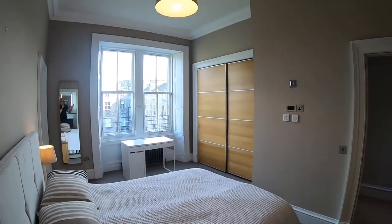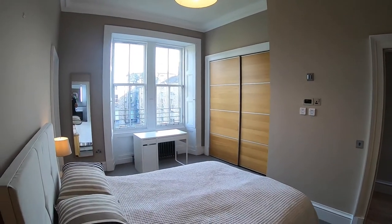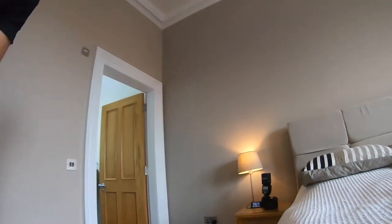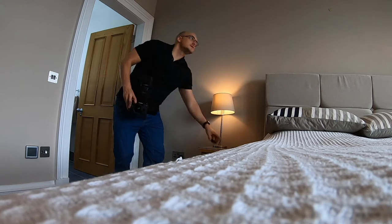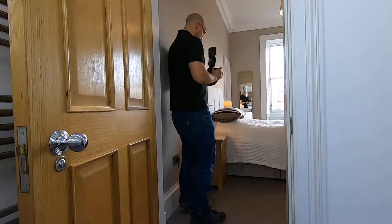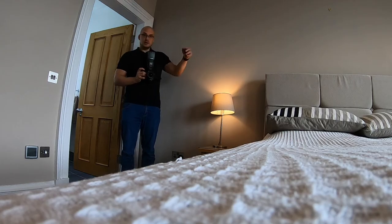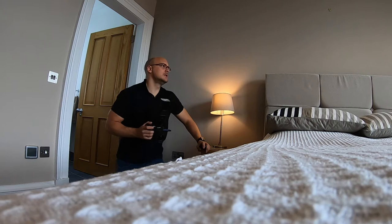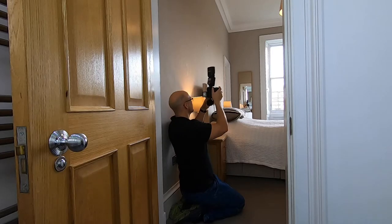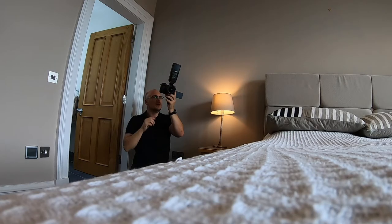The only way for me to get the shot — the main shot I want, which is the whole room — I need to be pretty squished down into the corner. Even just standing in this shot, holding the camera right to my chest, I'm still fully reflected in the mirror. Even getting down on my knees and trying to hide behind the pillow, you're still getting my arm in there.